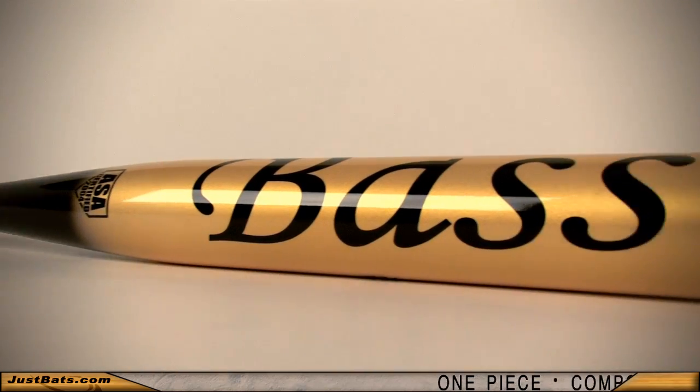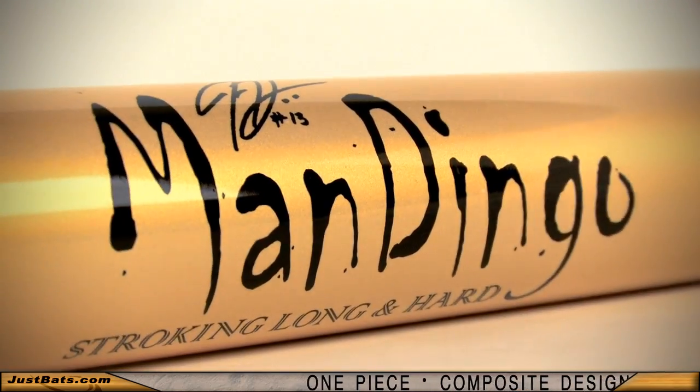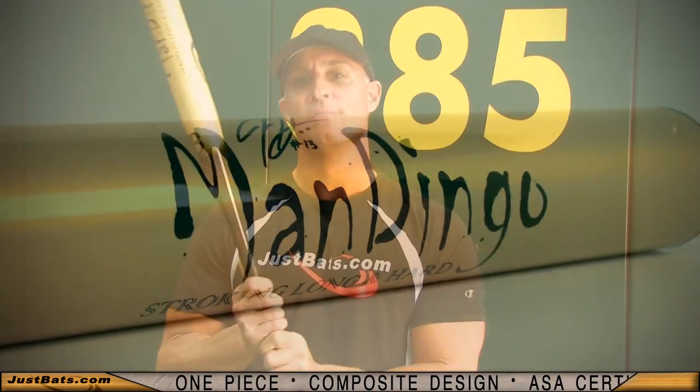Bass Bats crashed onto the scene last year when they introduced the Pinky and First Degree. Now they've done it again. After an overwhelming request to produce an ASA bat, Bass gives you what you've asked for. This is the new Bass Mandingo and it's hotter than ever.